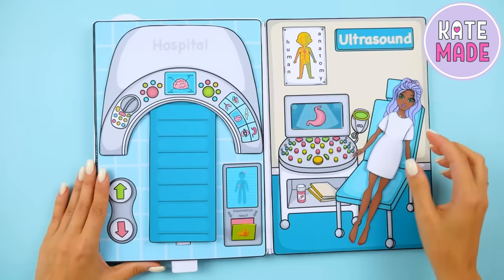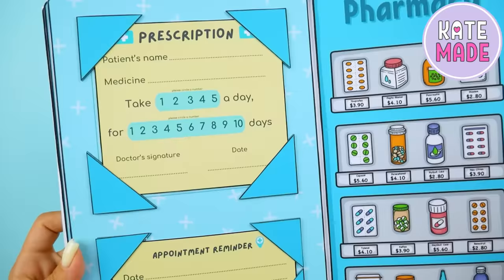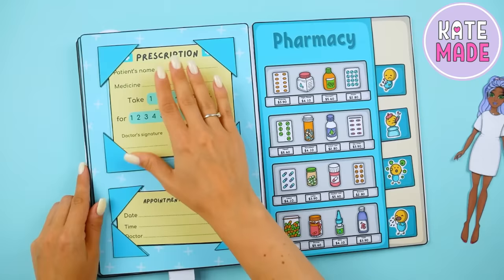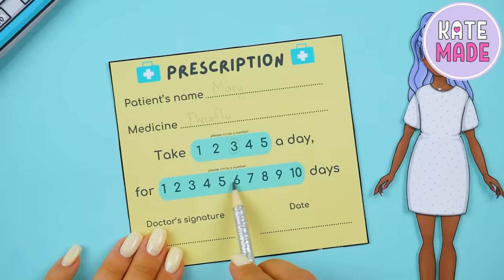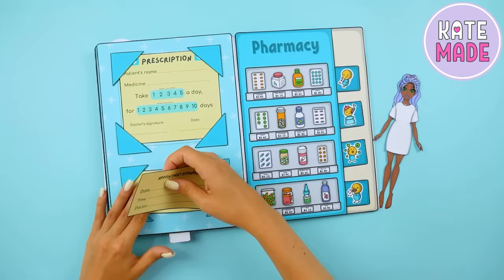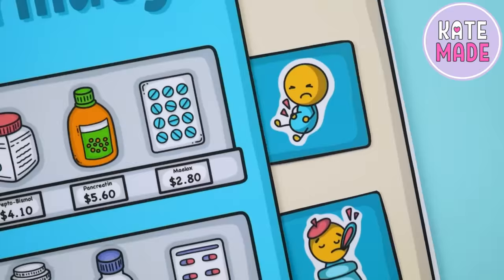And here are the prescription blank and the pharmacy. You can print many of these blanks and fill them in for each doll. To prevent the medicines from falling out and getting lost, we put them on pull-out shelves.